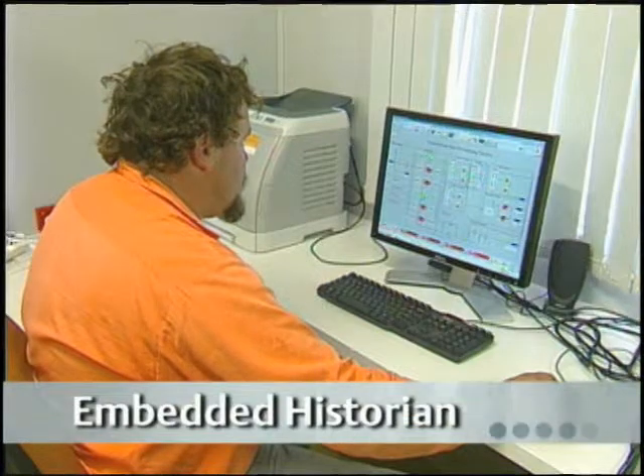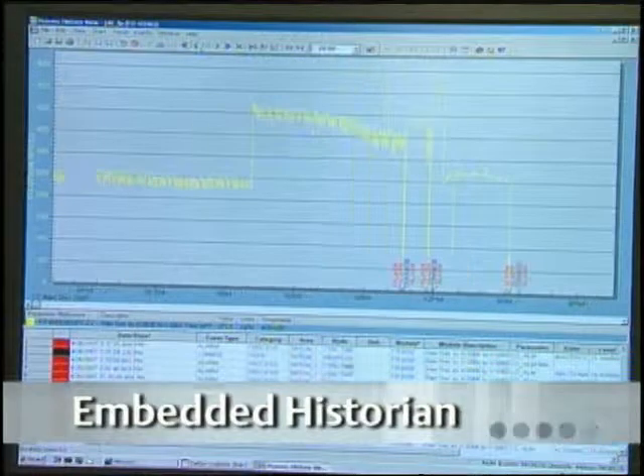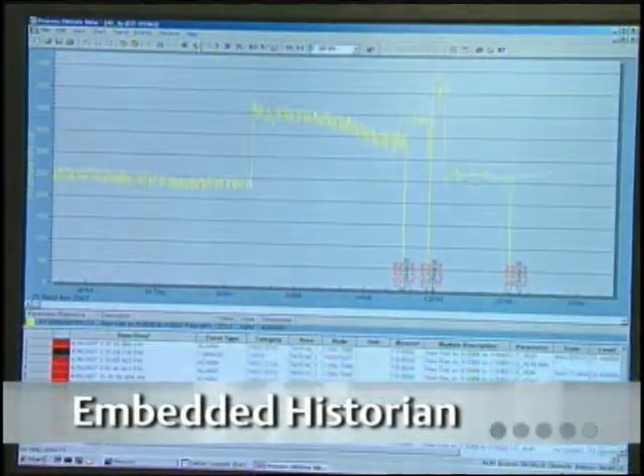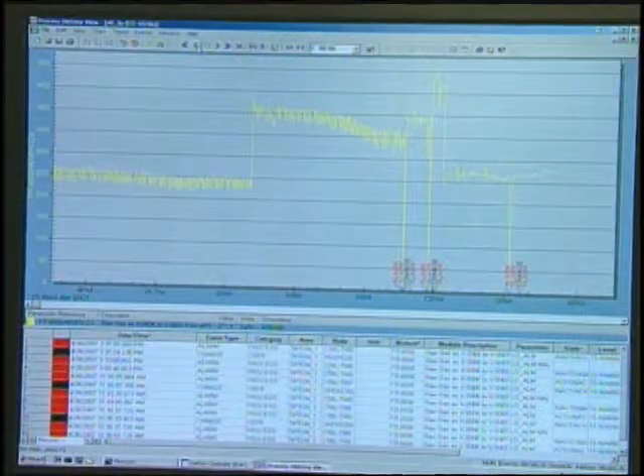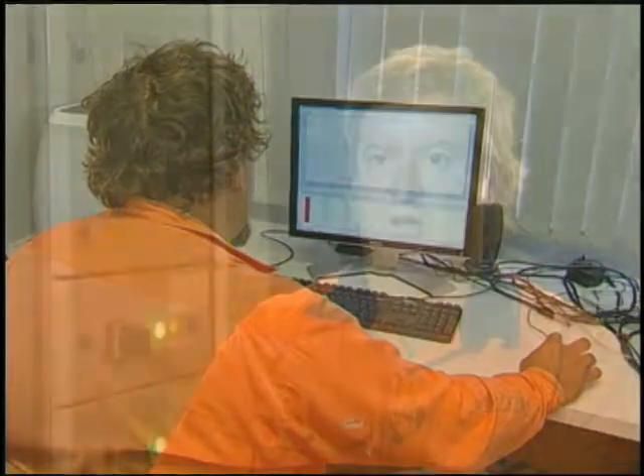All of our testing transferred through to real operations. With the Delta V system it is handy with faults and alarms. Because it is a 24-hour operation, we might have a problem during the night, and you can trend that or go back into the system to find your problem and when it occurred — this helps greatly with troubleshooting and rectifying problems. So far through commissioning and the first couple of months of production, the product we've got from Emerson has done its job.